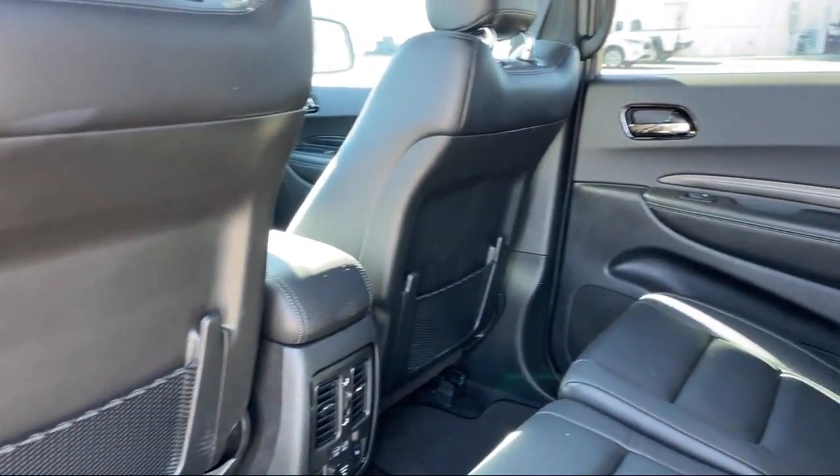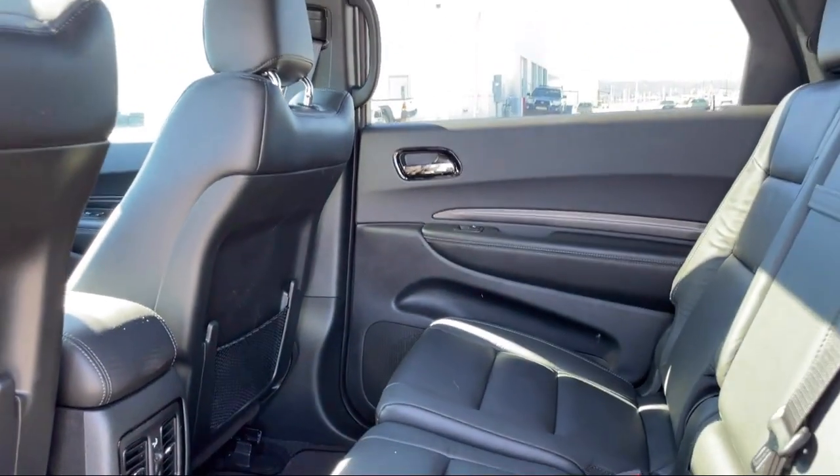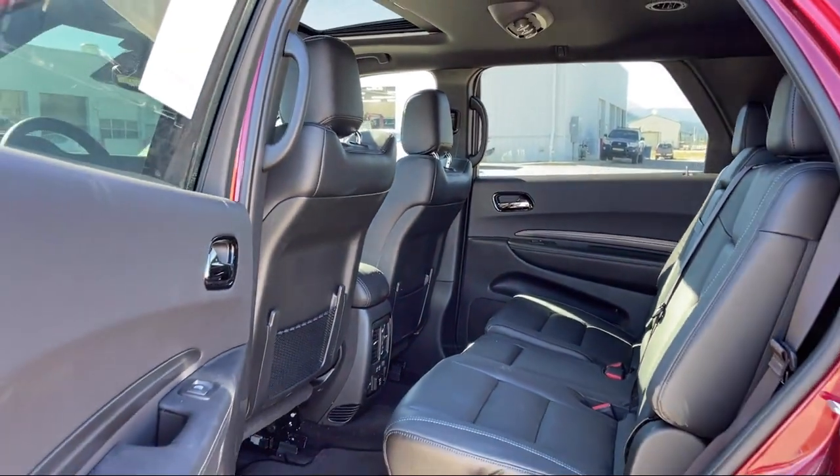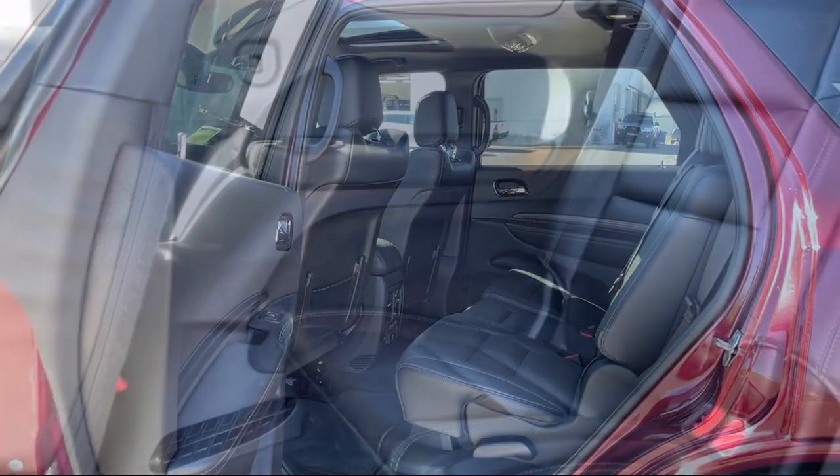This is a 10-year, 200,000 mile powertrain warranty, so you can drive with peace of mind. Give us a call or stop by today and find your next ride at butteauto.com.